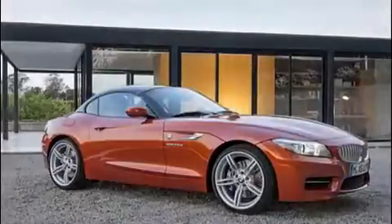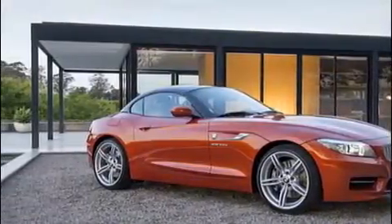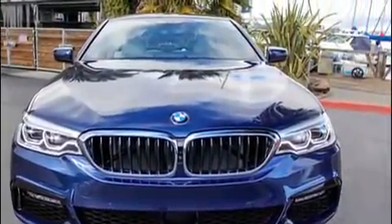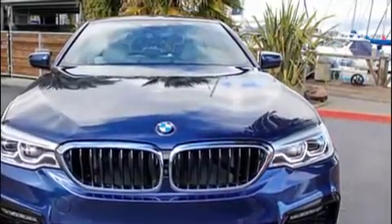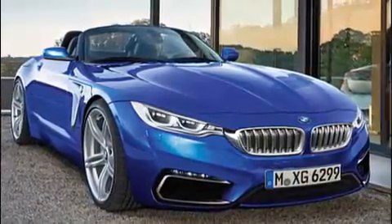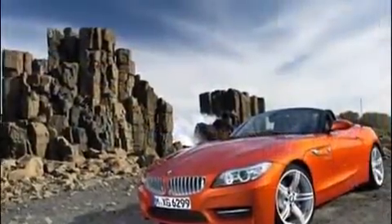That angry stance continues back down the whole body, with wider fender flares and a more up-swept beltline. From spy photos, we know the BMW Z4 concept will rock an old-school cloth roof instead of the retractable hardtop found in the last iteration. Ditching that complex setup will likely save at least a couple hundred pounds, further adding to its sports car credentials.